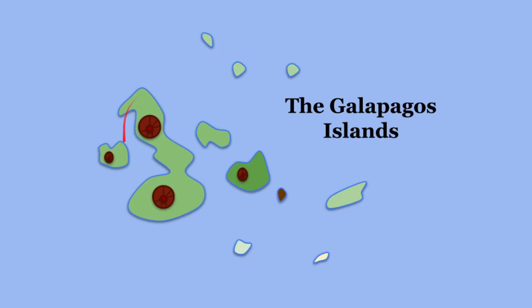Here are the Galapagos Islands — a chain of islands off the coast of Ecuador in South America. The really cool thing is that on each island there's a different type of vegetation, which is going to host a variety of different finches based on the food source.